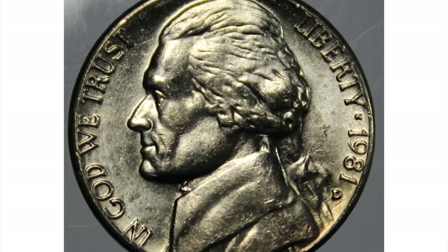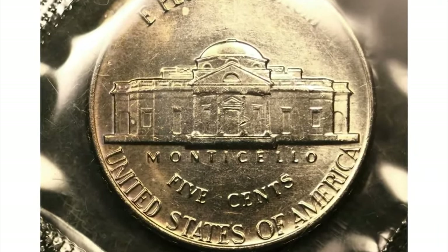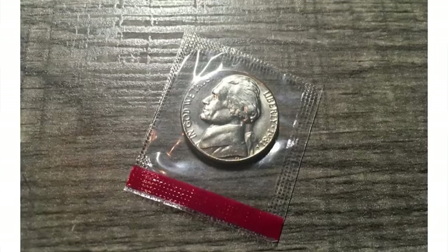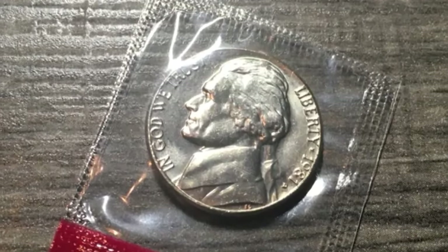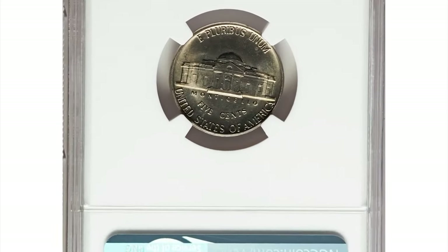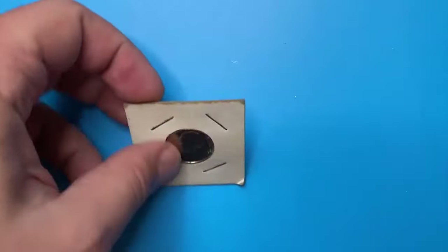Due to its high mintage, the 1981-D nickel does not carry significant premium value in uncirculated or mint state condition. The coin may have some value to collectors, especially if it is in exceptional condition with full steps. For instance, a 1981-D Jefferson nickel in MS-67 with full steps inside an NGC holder sold for $312 at Heritage Auctions.